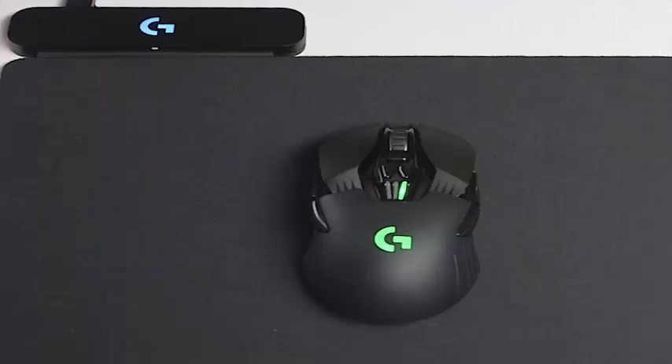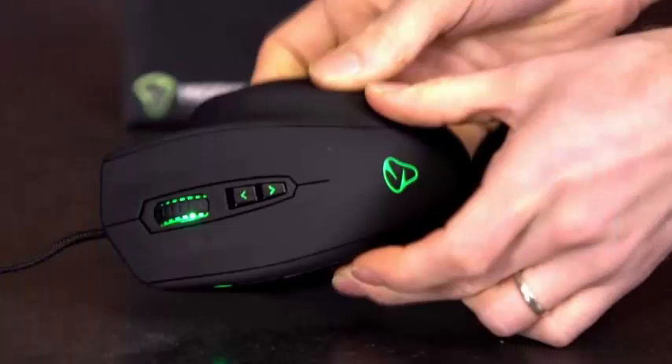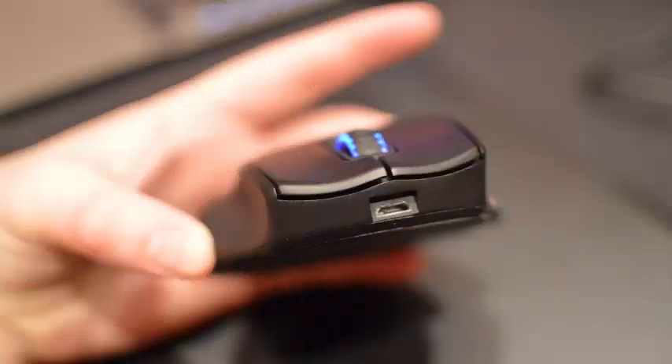The company unveiled its new Logitech G Powerplay system on Monday that will wirelessly charge two new gaming mice, the Logitech G703, G903, and Lightspeed Wireless Gaming Mice while they're still using them. The company's products are the result of more than four years of R&D to make the dream of high-performance wireless gaming into reality.